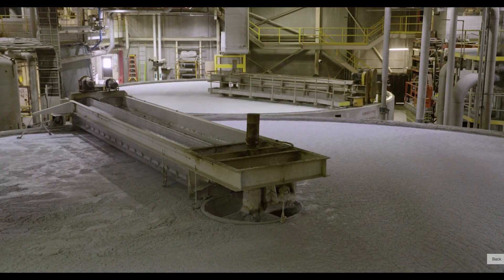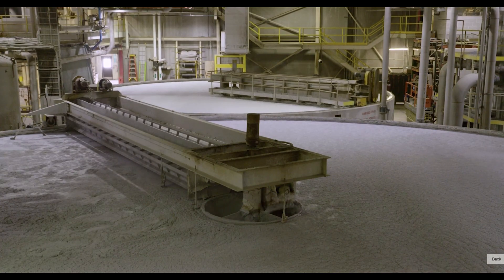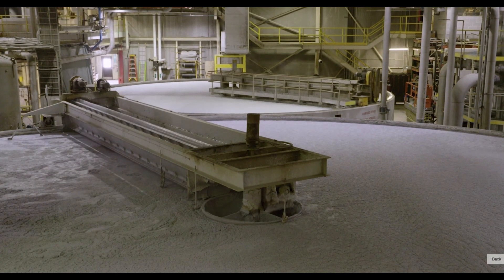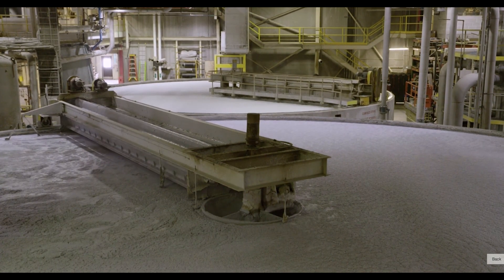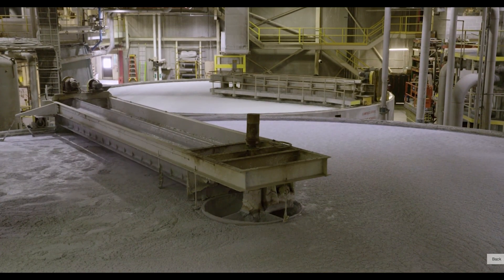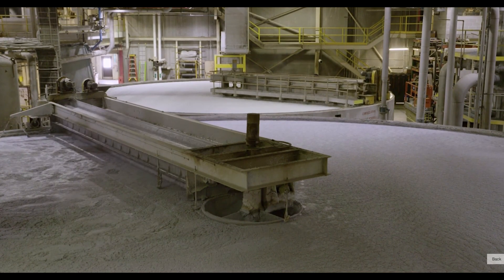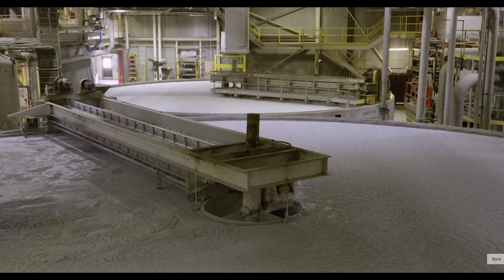While water plays an important part throughout the carton recycling process, water conservation remains a priority. At Sustana Fiber, water is recirculated during the recycling process. Their life cycle assessment found that their recycled fiber, EnviroLife, uses nine times less water than non-recycled pulp to produce.